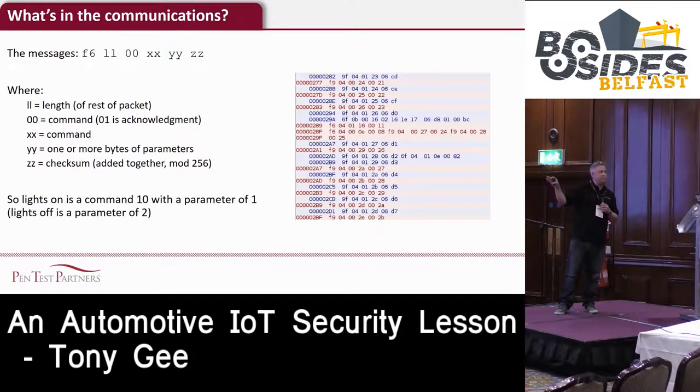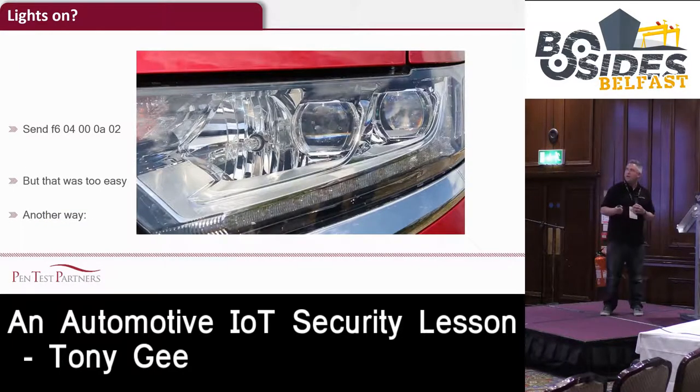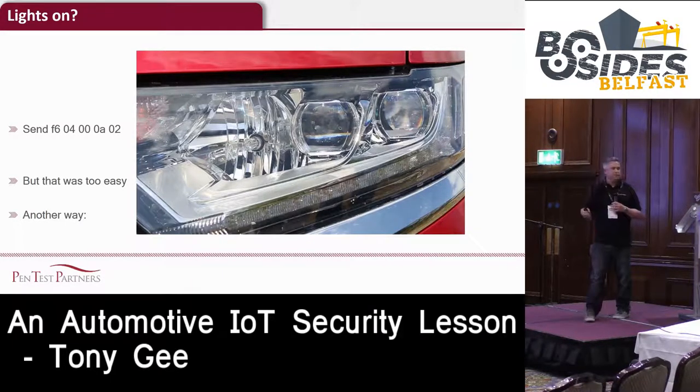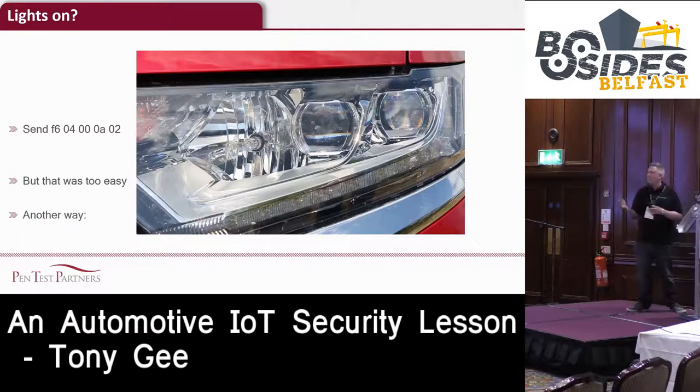Let's see what happens when we issue that command. I haven't got a car with me unfortunately, so I can't do this live. I have got some videos - they're of my colleague Ken Monroe. In the video, once we understand the protocol, we've successfully turned the lights on.